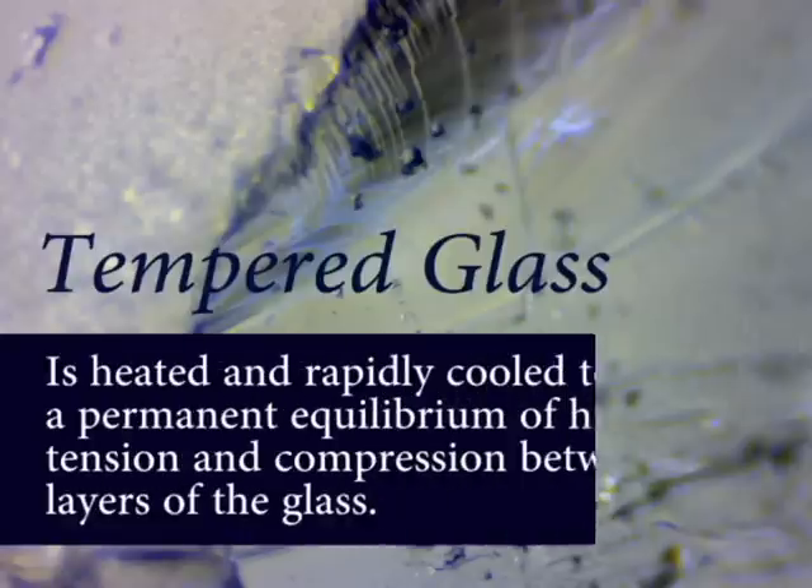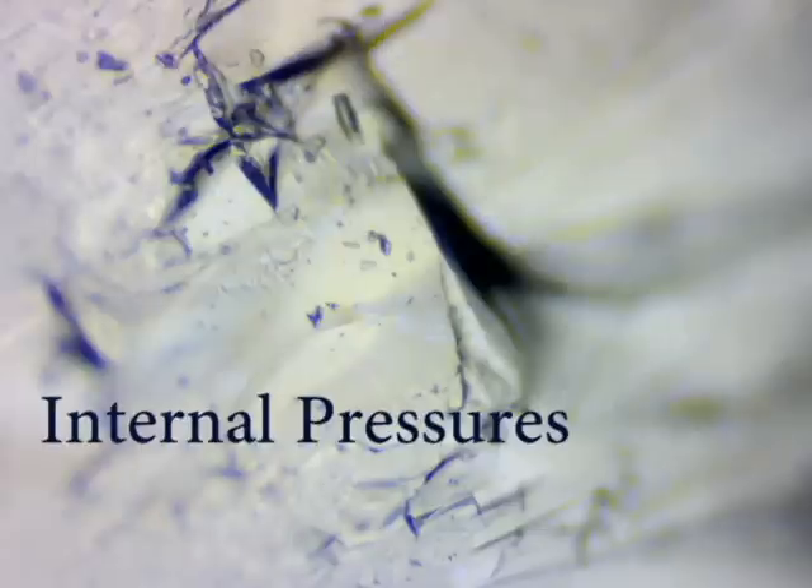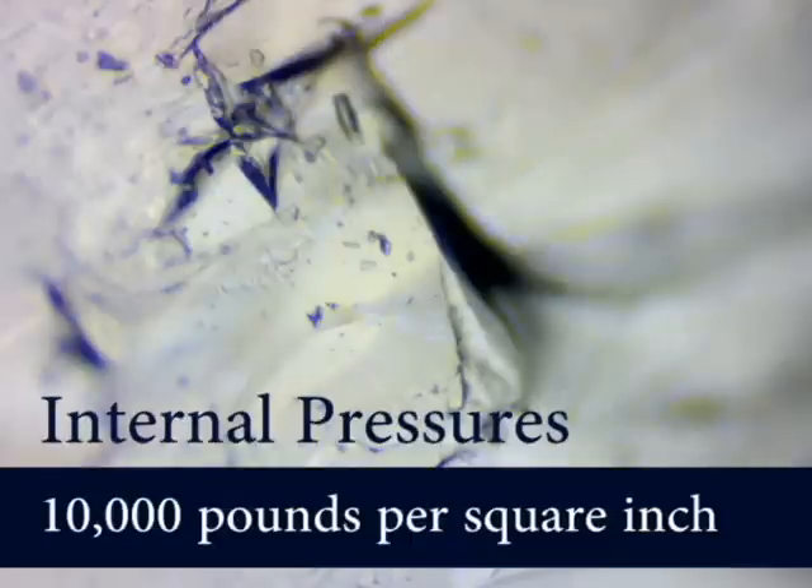This type of spontaneous glass breakage only occurs in tempered glass. That's because tempered glass is heated and rapidly cooled to create a permanent equilibrium of high tension and compression between layers of the glass. Tempered glass has internal pressures of at least 10,000 pounds per square inch. This makes the glass very strong, but when it breaks, the breakage is 100% and much faster than an eye blink.